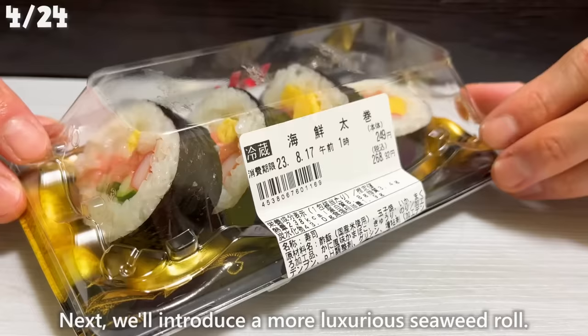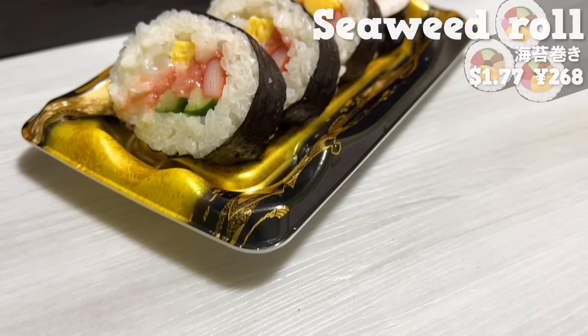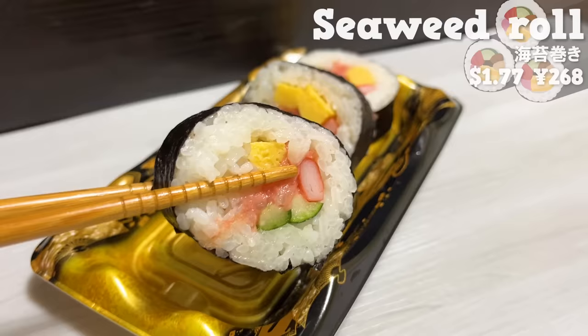Next, we'll introduce a more luxurious seaweed roll. It contains negitoro, imitation crab, squid, egg, and cucumber — a colorful seaweed roll with plenty of filling. The negitoro is creamy, it also has the sweetness of squid and the flavor of imitation crab, and you can experience various textures in one bite.